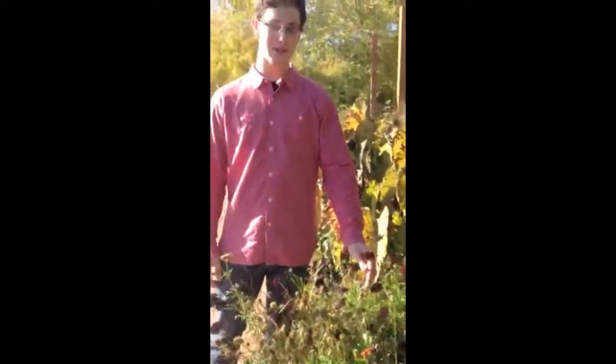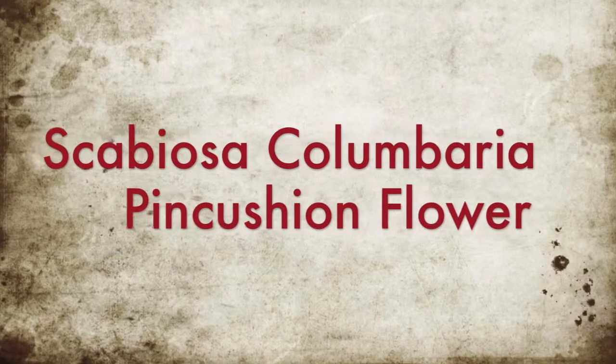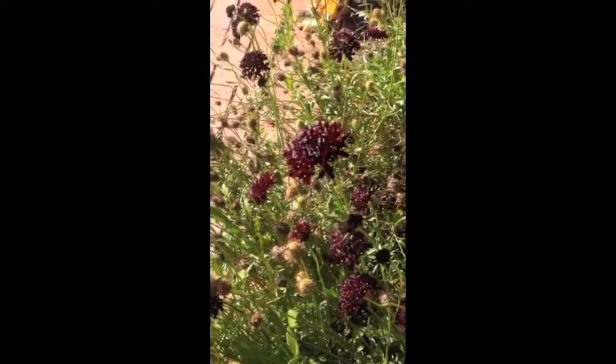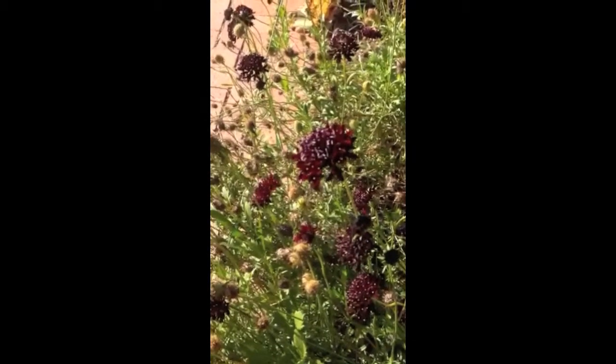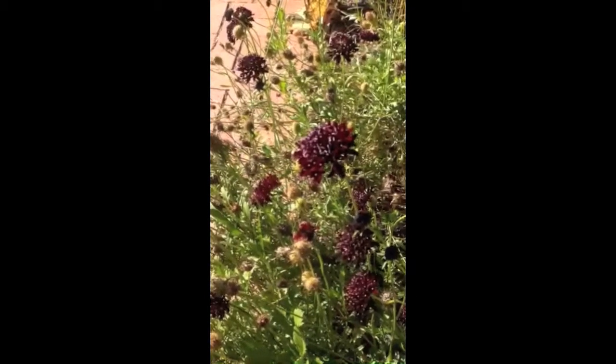For my plant I chose scabiosa columbaria, or pincushion flower. I'm here at Ryman Gardens looking at a red pincushion flower. This flower blooms in summer to late summer and can grow up to 2 feet tall like this plant.